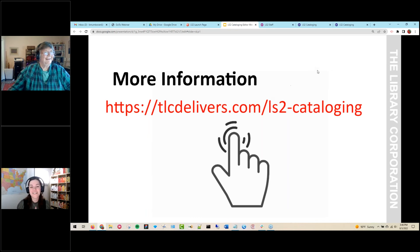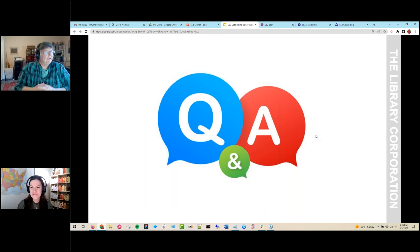Thanks, Kim — you did great. That was very informative. As a novice myself, I was following along and felt like maybe I could do this one day. We do have a couple of questions that have come in. We have one last poll: whether or not you would like more information. If you would like another webinar or to schedule time with one of our team members to walk through LS2 cataloging, please hit that yes button.